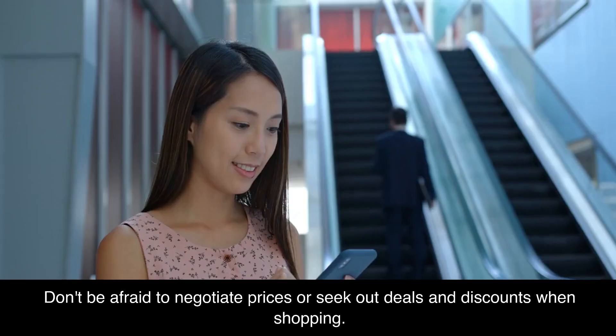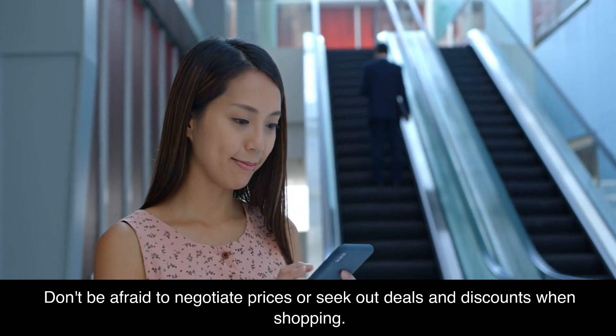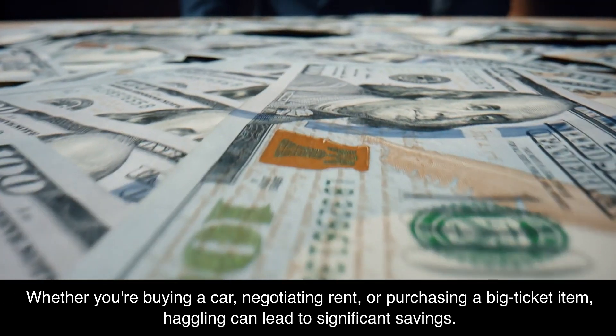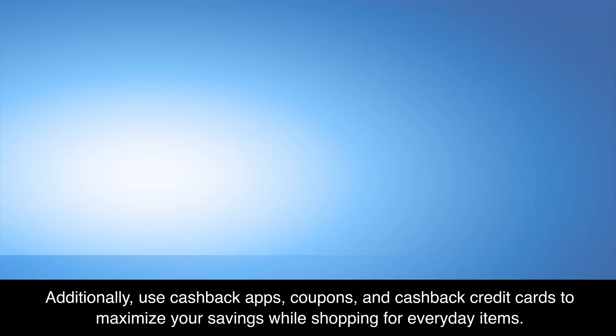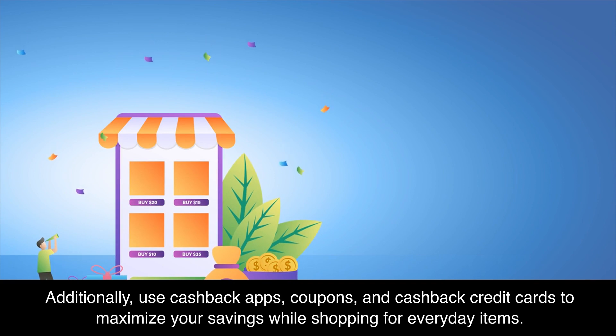Negotiate and shop smart. Don't be afraid to negotiate prices or seek out deals and discounts when shopping. Whether you're buying a car, negotiating rent, or purchasing a big-ticket item, haggling can lead to significant savings. Additionally, use cashback apps, coupons, and cashback credit cards to maximize your savings while shopping for everyday items.